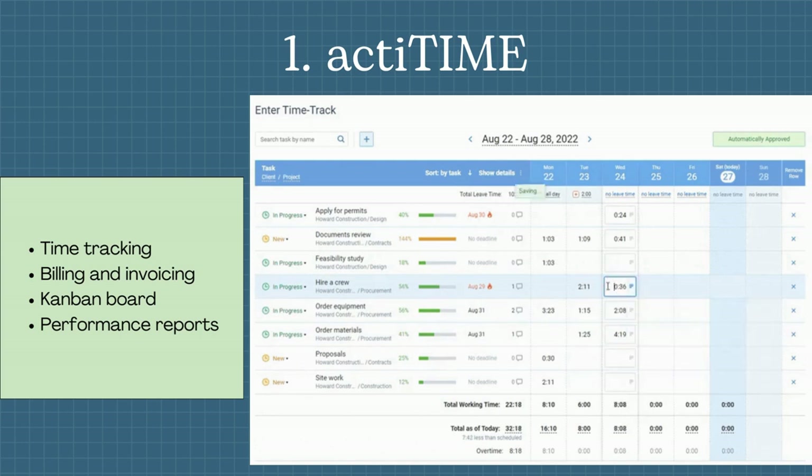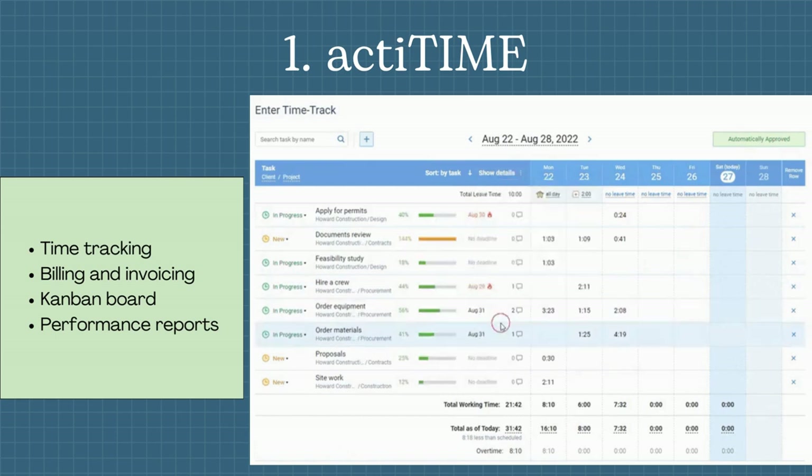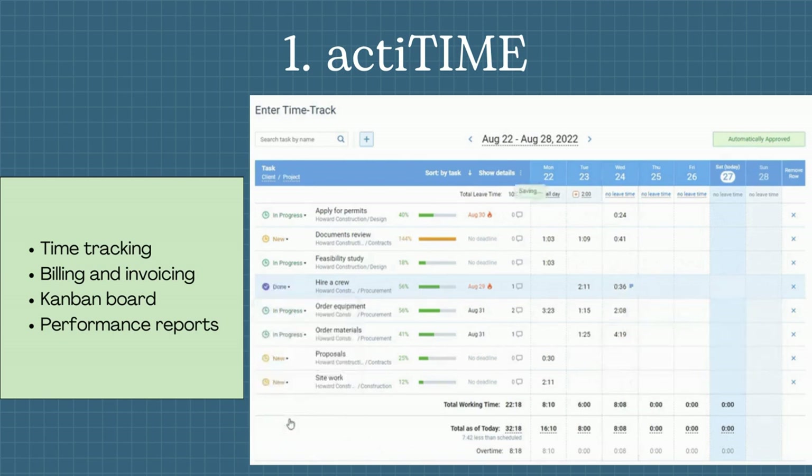The first one is ActiTime. It offers a simple and intuitive timesheet interface with rich project management functionality. It allows managers to plan projects, create tasks, distribute workloads among employees, keep an eye on their progress, and quickly detect any problem areas in team performance.